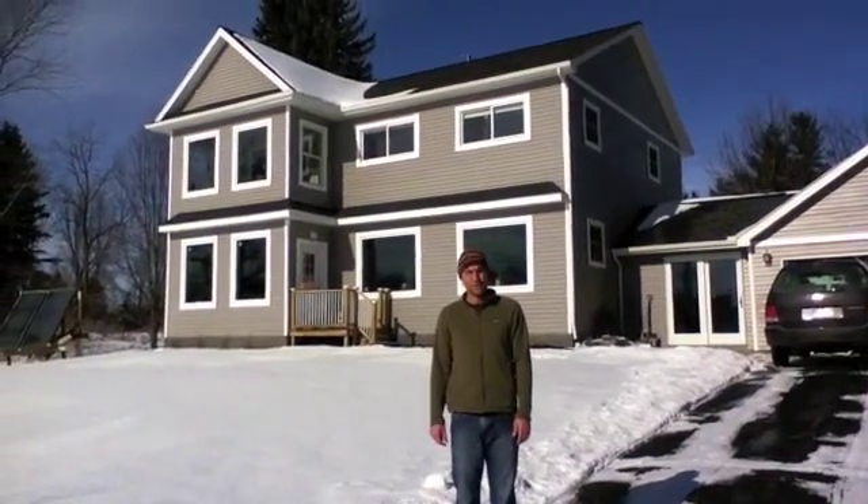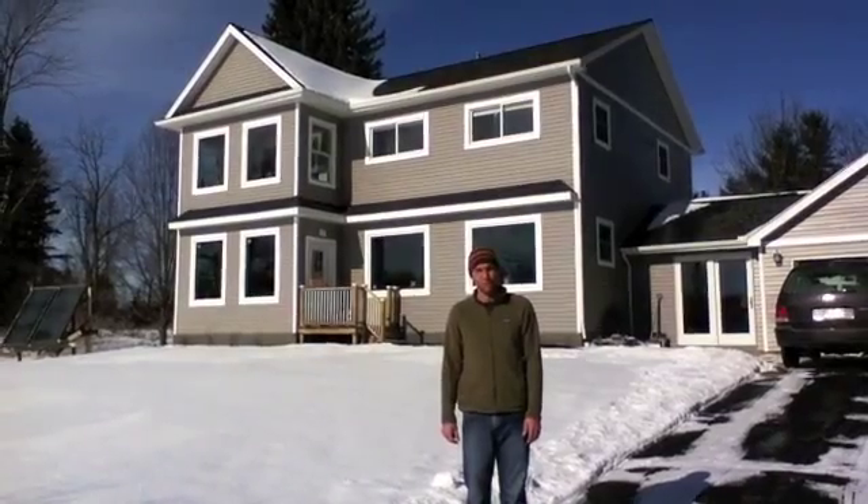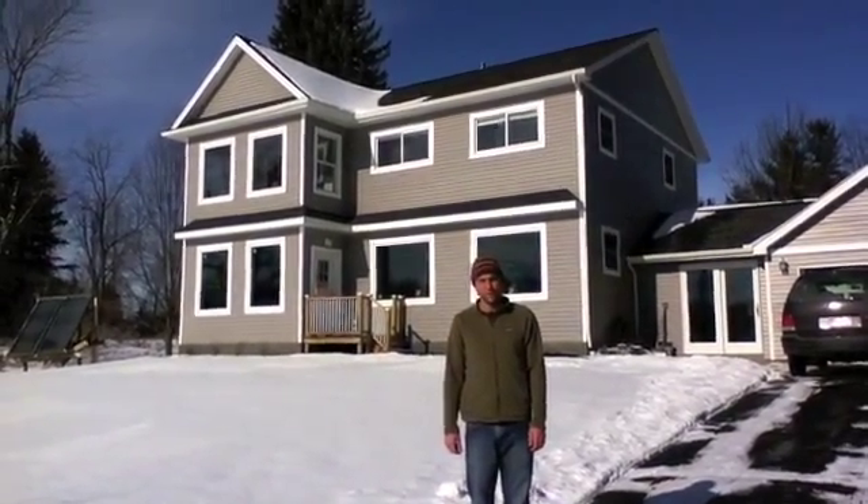Hi, my name is Graham and I live in southern Michigan. My wife and I just finished building our new home, and our home has some passive solar designs incorporated into it.